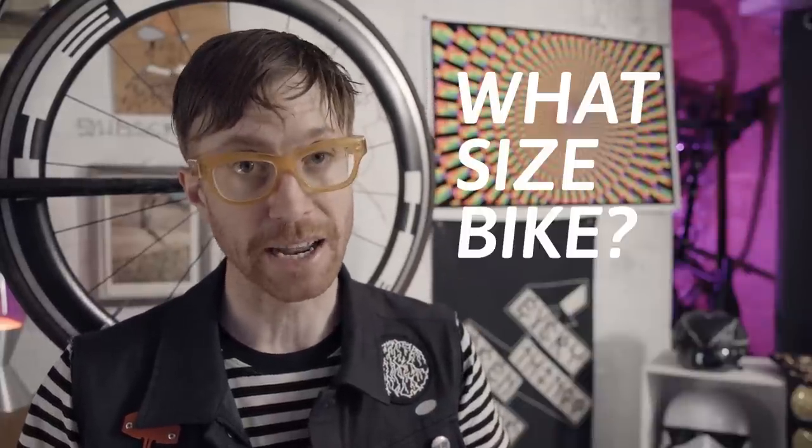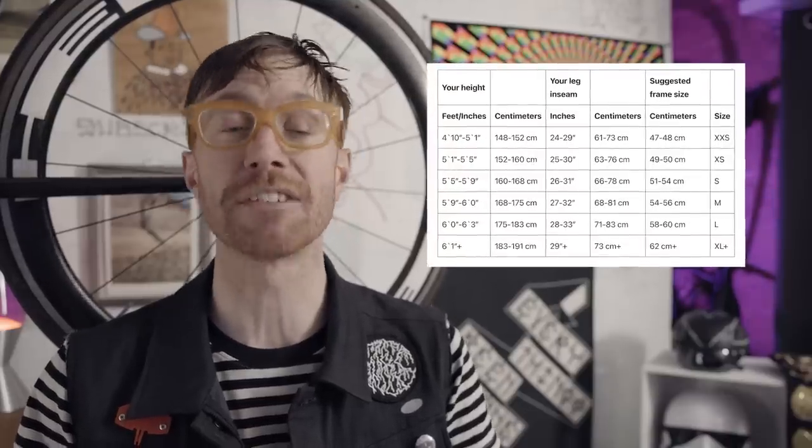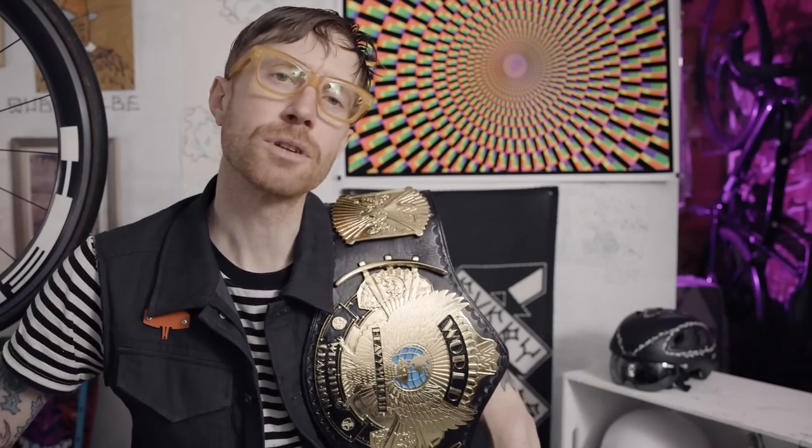First, you're going to need a bike. We've got to figure out what size bike you ride. The easiest way to figure this out is to measure your inseam with your shoes off, then use the bike size chart, which I've linked in the description below. The most affordable way to get a bike for commuting is used.